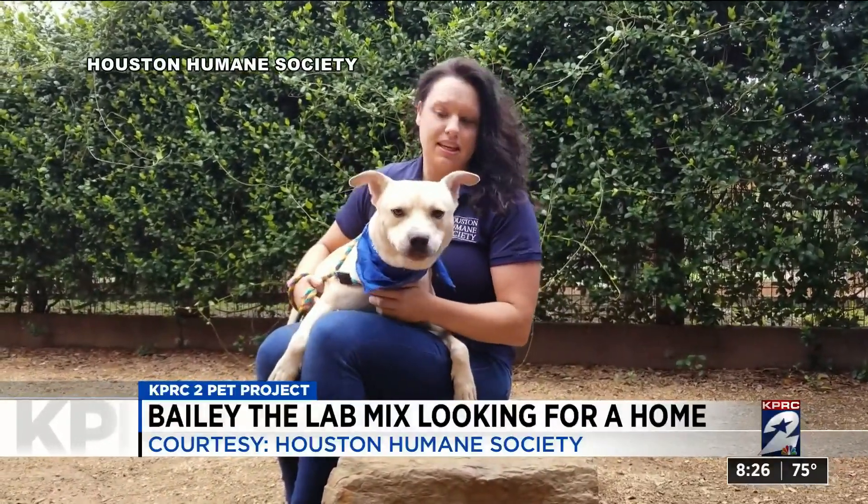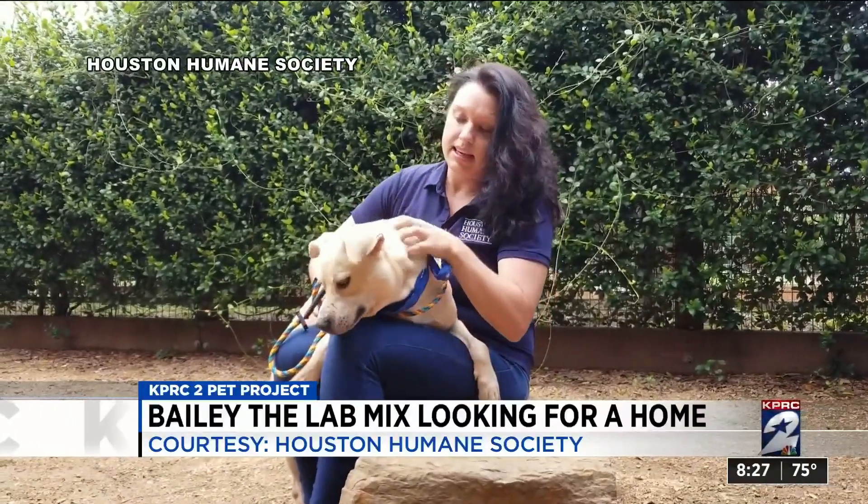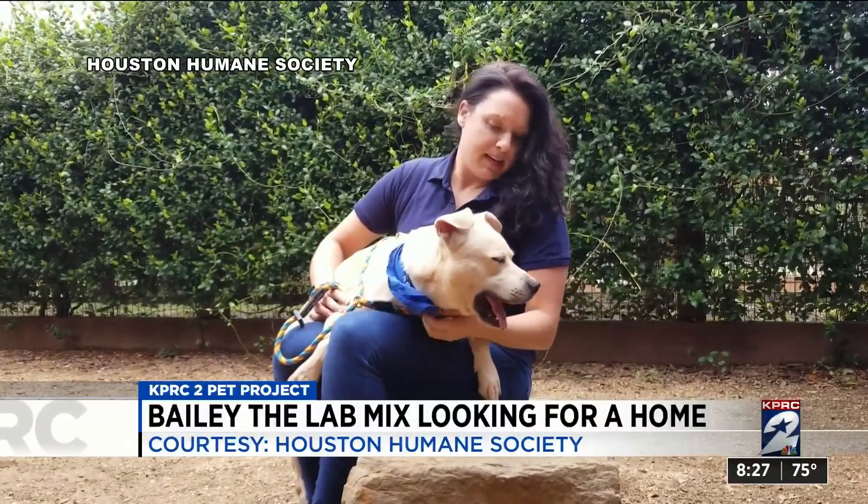He's very high energy, as you can see, but he loves to play and he loves to snuggle. Bailey is heartworm positive, but that can easily be treated at the Humane Society's low-cost clinic.